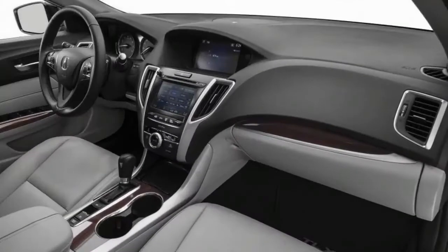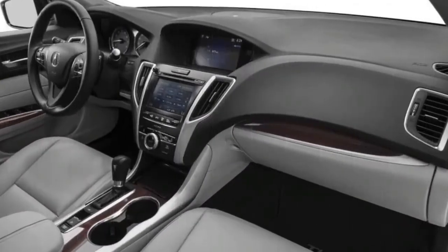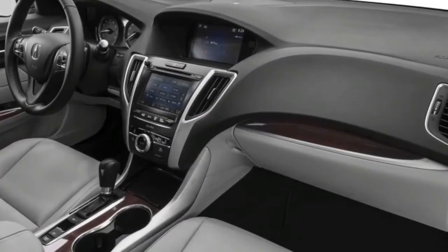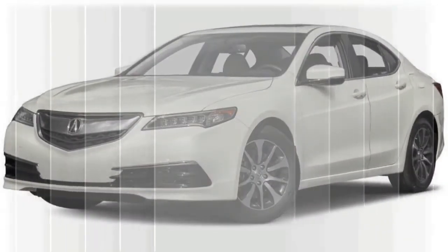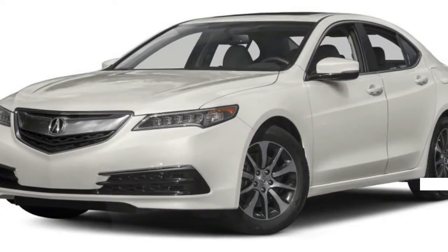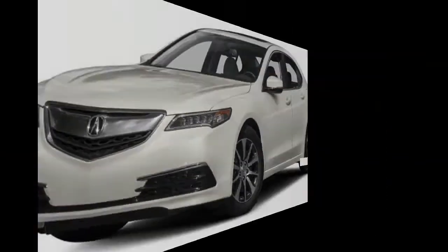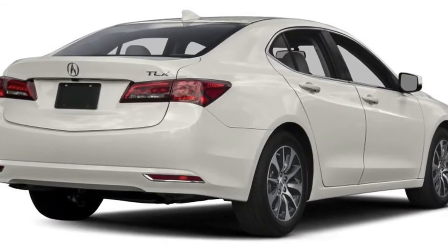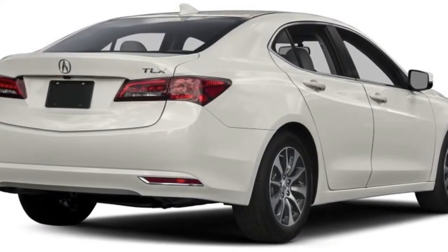Front-wheel drive is standard, but the V6 model is also available with Acura Super Handling All-Wheel Drive. Not everyone has high praise for the appearance of the TLX. Many consider it to be average, at best. Rather than fall in line with the latest design directions emanating from Honda's luxury division, the TLX sticks with styling themes that are closer to the past.